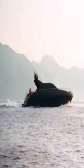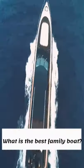Hello friends! Today's topic is: What is the best family boat?